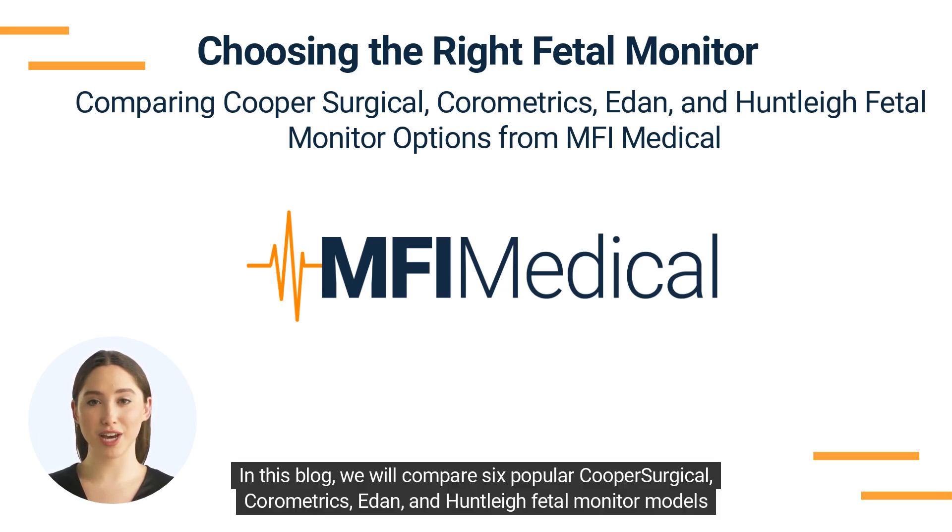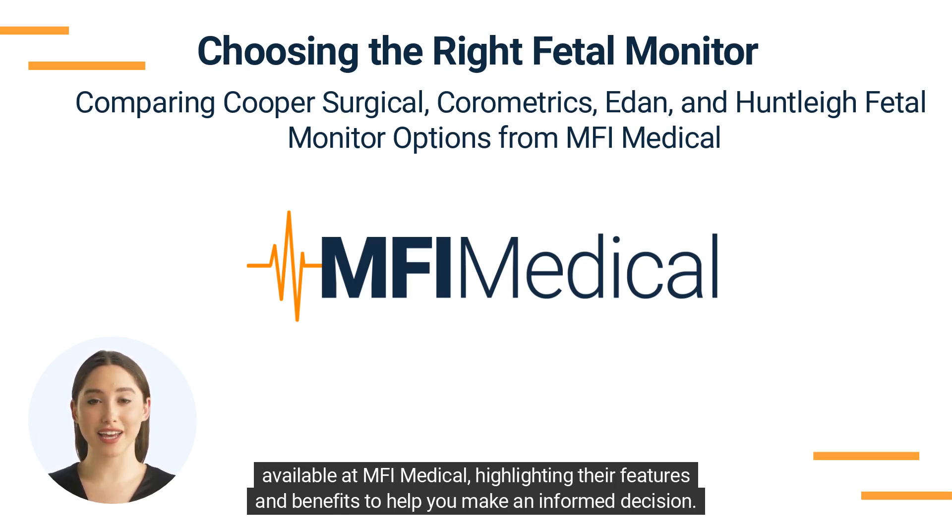In this blog, we will compare six popular Cooper Surgical, Chorometrics, EDAN, and Huntley fetal monitor models available at MFI Medical, highlighting their features and benefits to help you make an informed decision.